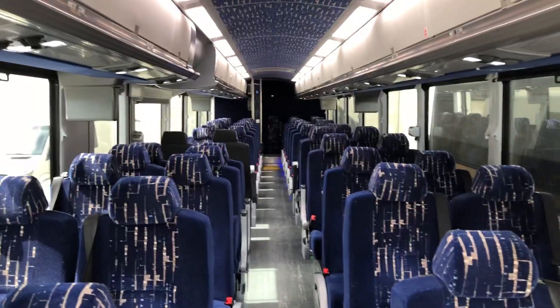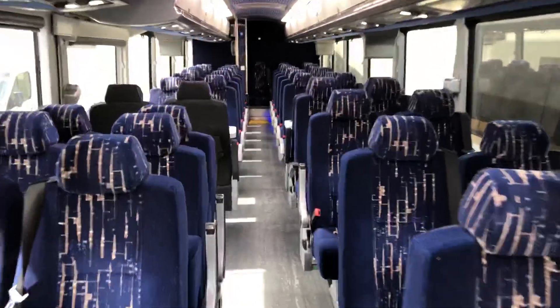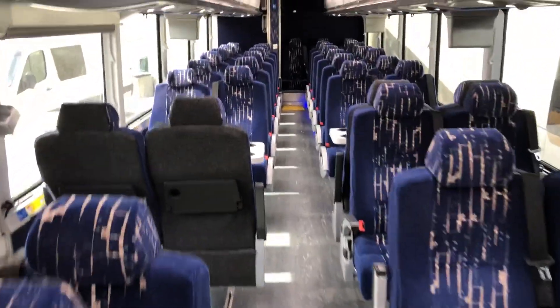These aren't going to last long. Great for contract, great for line run. Just great workhorse vehicles.